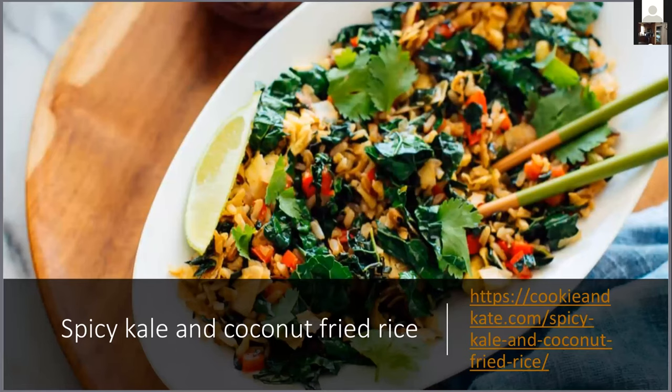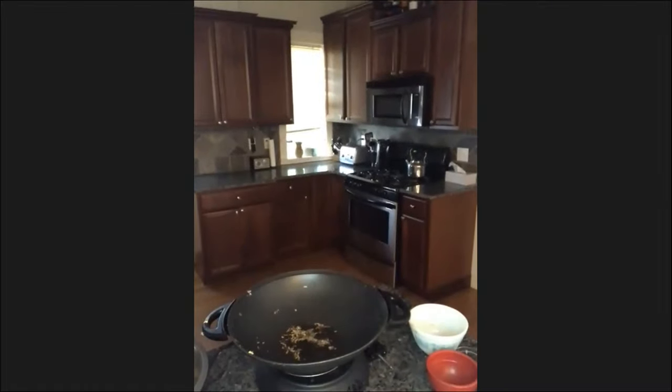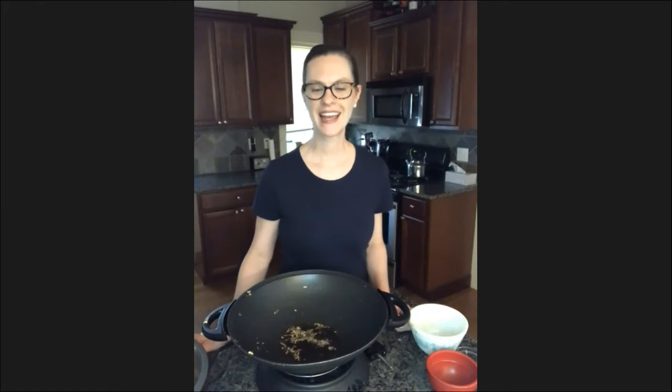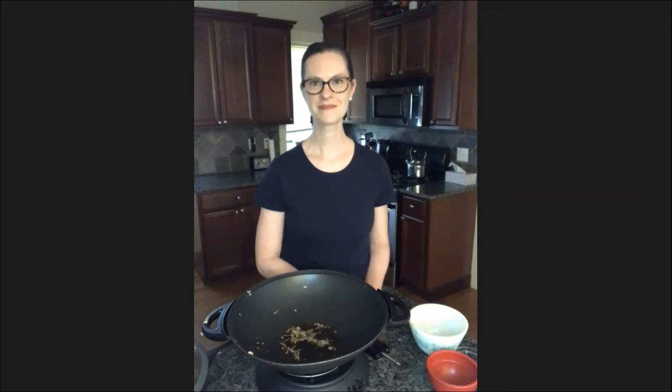Here is the spicy coconut kale fried rice on the serving platter, which I'll present tonight with lime and cilantro garnish. You could also add chopped peanuts on top. A question came in: how were the turmeric overnight oats? Surprisingly delicious! The next morning I had my whole family around, everyone got a spoon, and we were all equally impressed. If you haven't tried that one yet, go back and find the turmeric overnight oats — a Minimalist Baker recipe from last week's Zakim's Kitchen Home Edition.